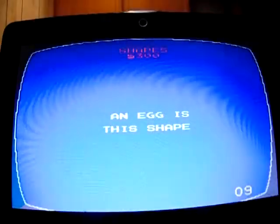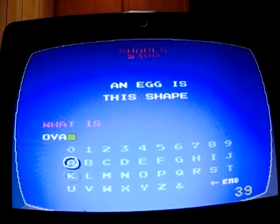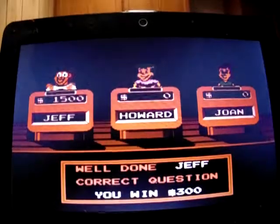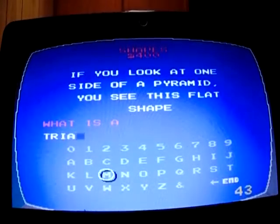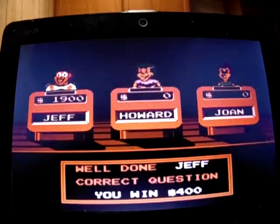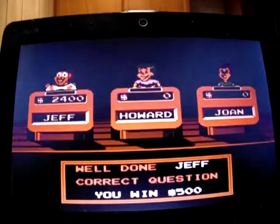Shapes for 300. 'An egg is this shape.' What is an oval? Yep, up to 1,500. Shapes for 400: 'If you look at one side of a pyramid you see this flat shape.' What is a triangle? Yep, 1,900. Finish off Shapes for 500: 'A stop sign has this many sides.' What is eight, because it's an octagon? Yep.